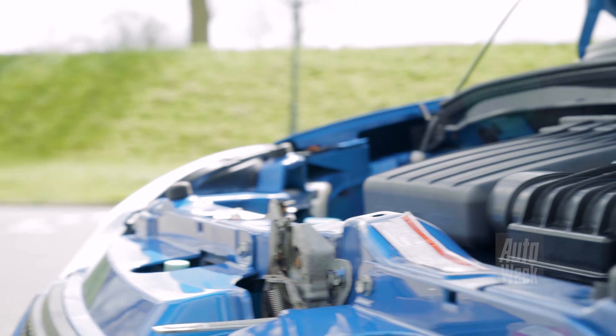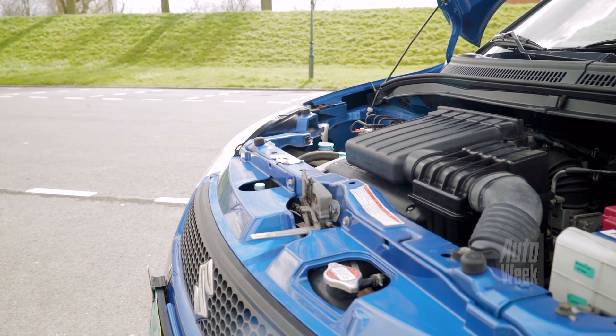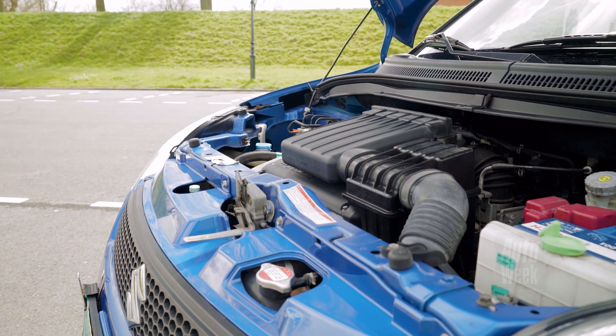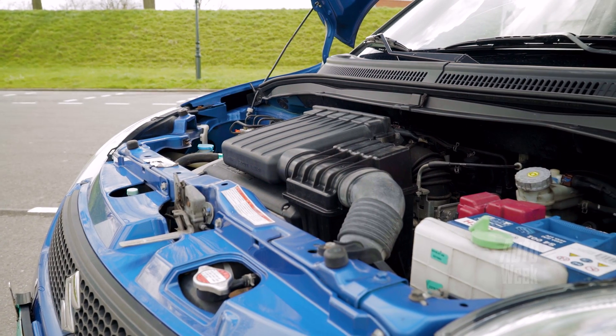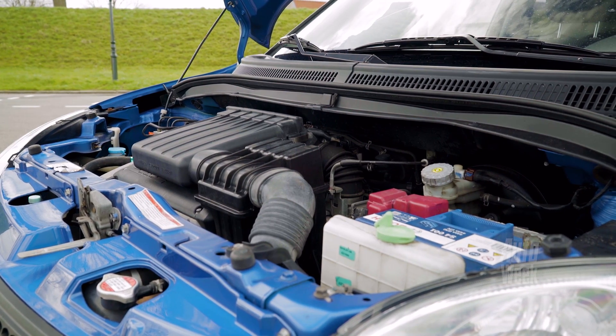Whatever engine you choose, it starts with a 1.3 with 92 pk, and the 1.5 adds about 10 pk more. Both are pretty good for the Swift. And if you want more, there is also the 1.6 — that's the Swift Sport, with 125 pk. But part of the issue with the Sport is that the ride is really quite hard, especially given that even a normal Swift doesn't really buy you comfort.